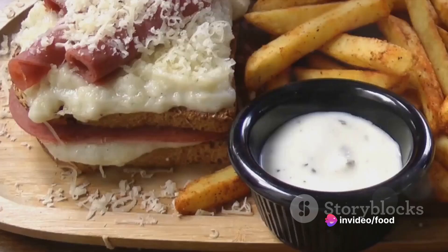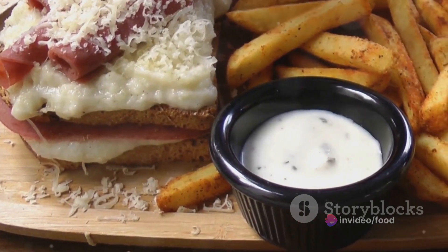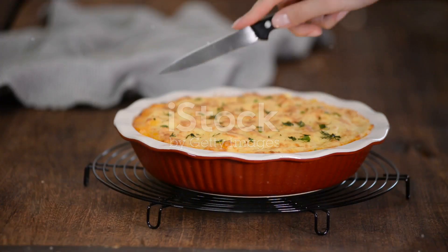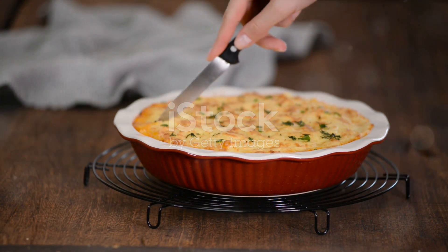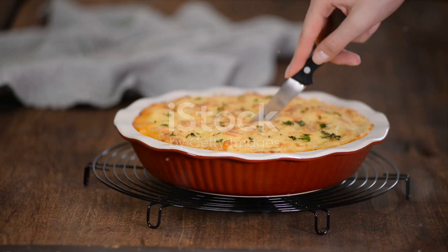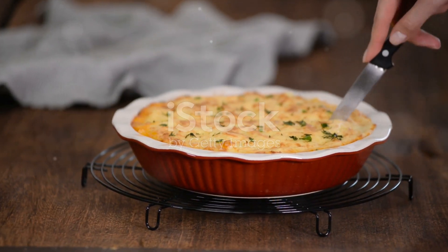In summary, Welsh rarebit is a dish steeped in history and folklore. Its rich, cheese-based sauce served over toasted bread makes it a favourite among those who try it. A simple yet flavourful dish, Welsh rarebit is a testament to the notion that sometimes the simplest ingredients can create the most delightful culinary experiences.